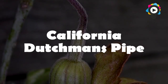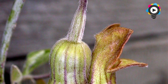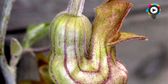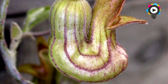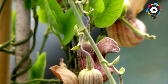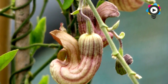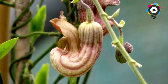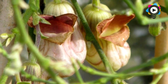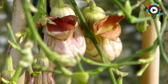5. California Dutchman's Pipe. The California Dutchman's Pipe, also known as Aristolochia californica or the California pipevine, is a broad-leafed vine with purple-striped, curving, pipe-shaped flowers, which give rise to winged, capsular green fruits. These plants have a strong, unpleasant aroma that attracts carrion-feeding insects. These insects crawl into the convoluted flower and get disoriented, causing them to wander around inside the flower for a longer period of time, picking up pollen until they eventually find their way back out.